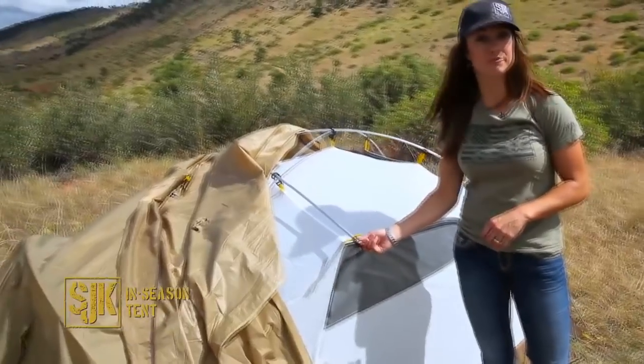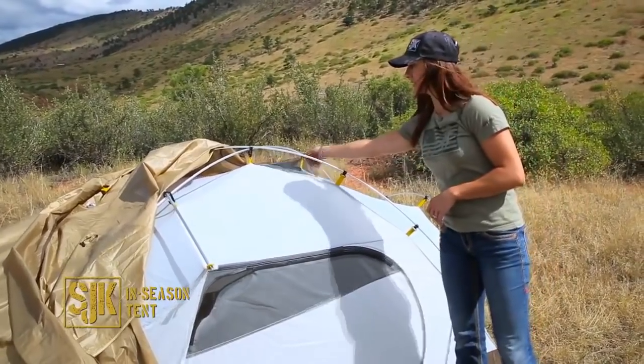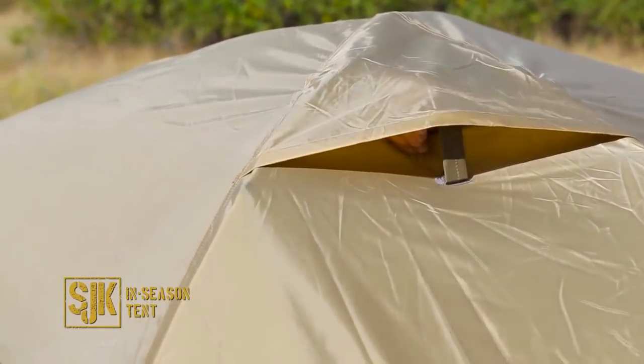The tent has lots of mesh, giving you options for ventilation. You can open the windows from inside, as well as this nice top vent, reducing any condensation that might occur.